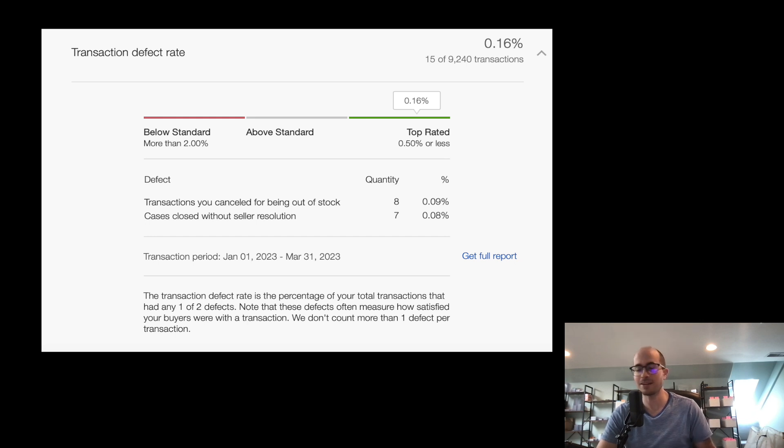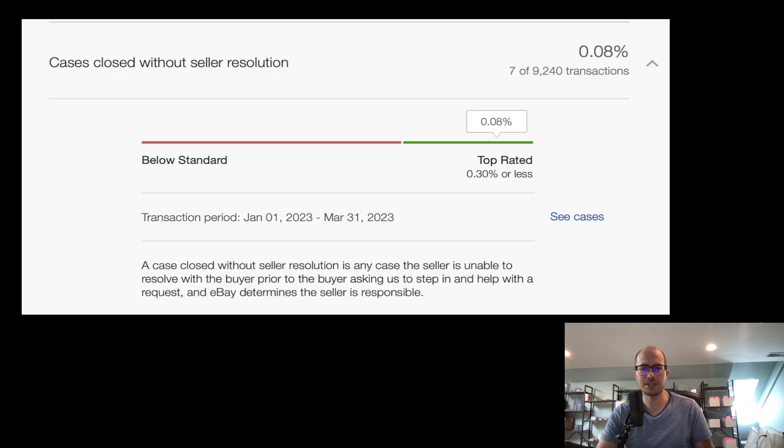We've put a lot of controls into place to clamp that down, and we've really eliminated a lot of those duplicates — we have one person reviewing the other. Cases closed without seller resolution: seven. I'm not really sure what that means exactly, but out of nine thousand transactions I'd guess it's someone who ran a return for a reason other than valid damage.